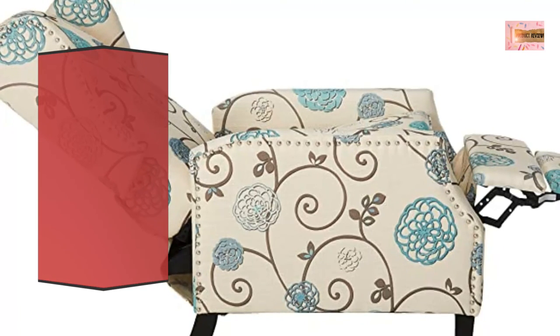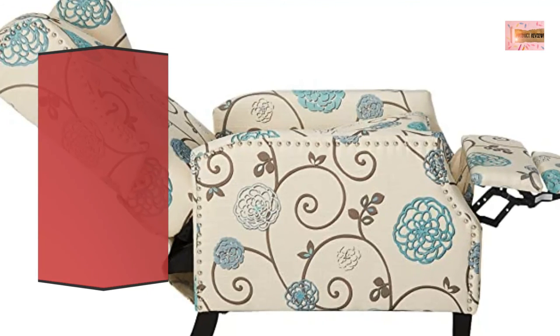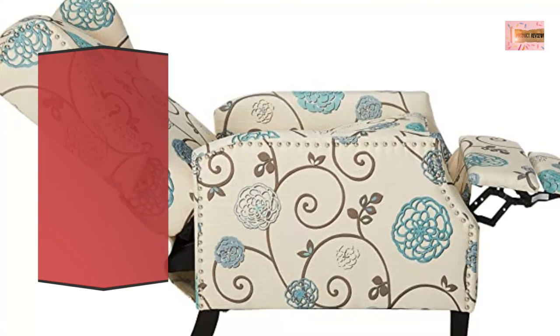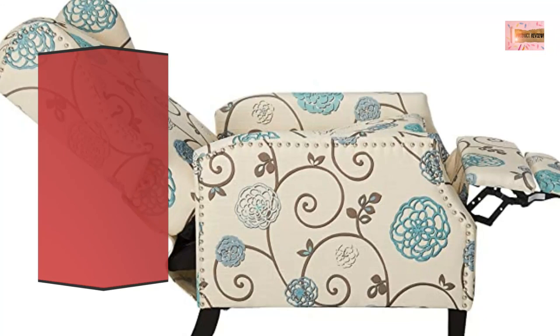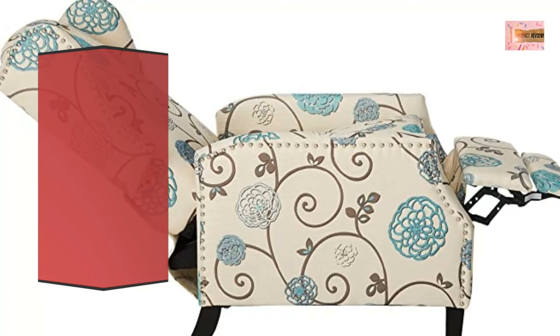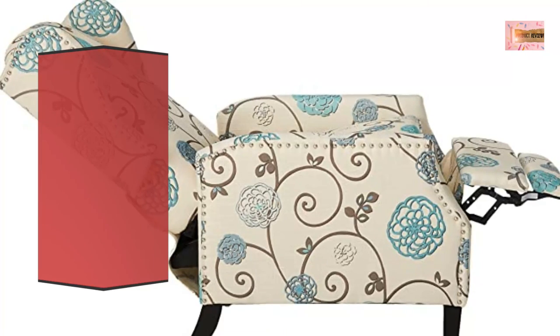Includes one recliner. Dimensions: 33.25 inches deep by 26.50 inches wide by 40.00 inches high. Material: Fabric. Colors available in white and blue floral or wheat. Leg material: birch, leg finish: dark brown. No assembly required.